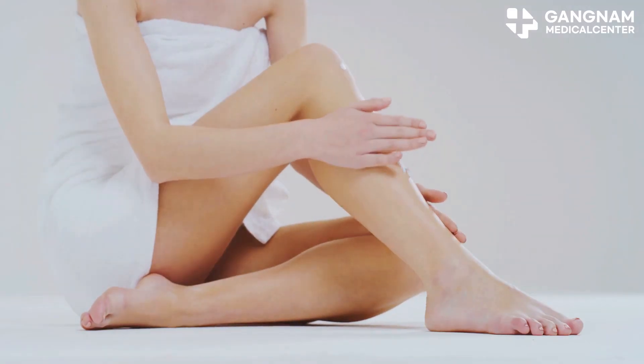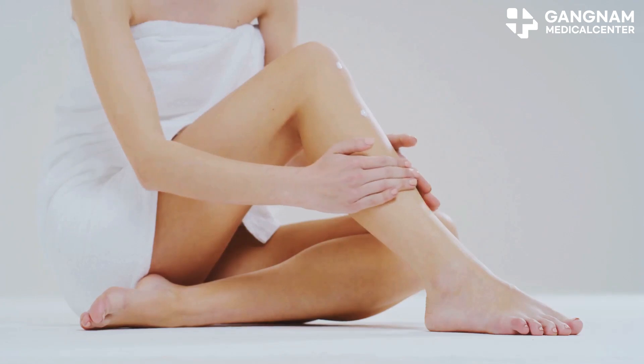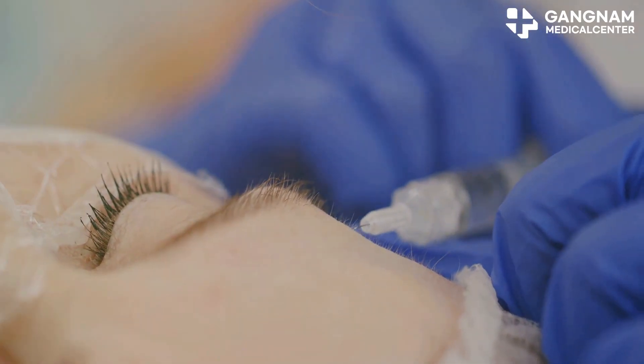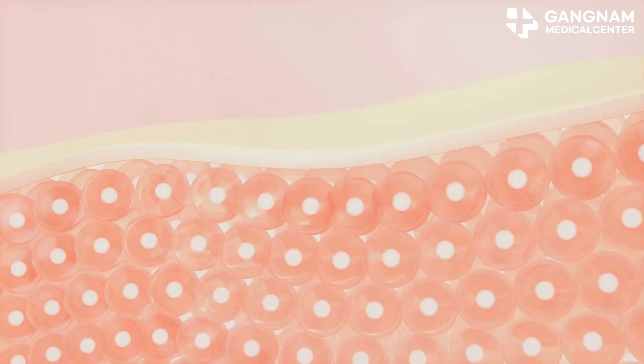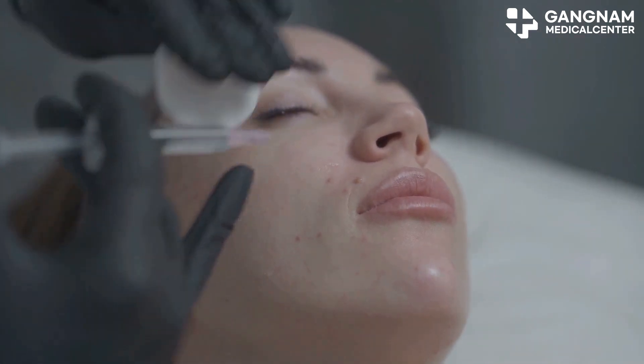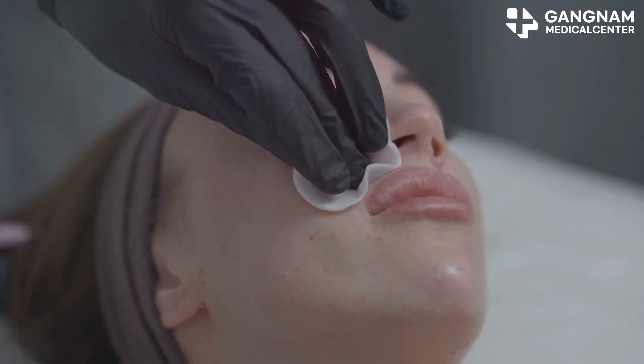These exosomes help your skin cells to differentiate and proliferate, meaning damaged tissues recover faster. One standout benefit is their ability to boost collagen production. Collagen is the main structural support for your skin — more collagen means fewer wrinkles and more elasticity, making your skin look smooth and youthful.